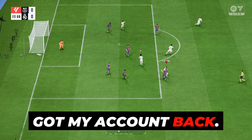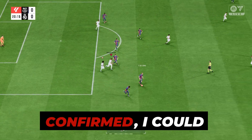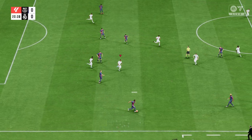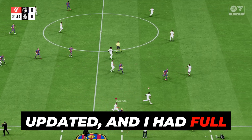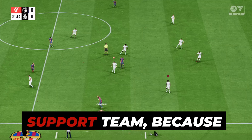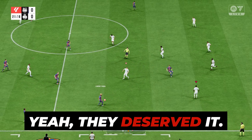Step 5: Got my account back. Once everything was confirmed, I could breathe easy. The accounts were safe, passwords were updated, and I had full access again. I even thanked the EA support team, because yeah, they deserved it.